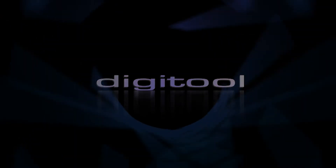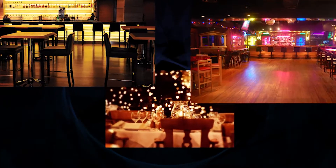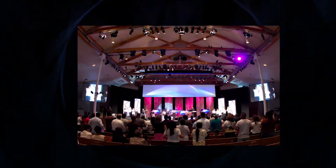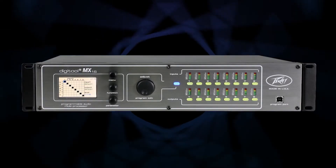The new DigiTools are ideal for a variety of applications including clubs, bars, and restaurants, houses of worship, educational facilities, leisure clubs, gymnasiums, and even high-end residential installations.